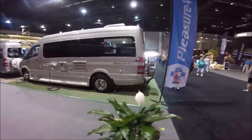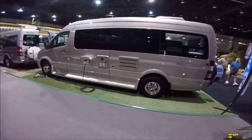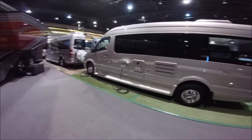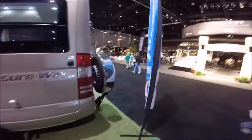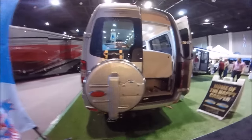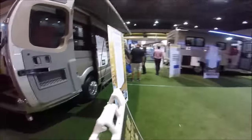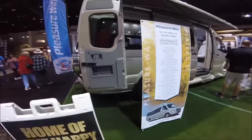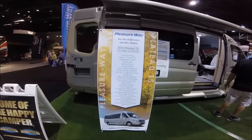Look at that, Pleasure Way — this thing is beautiful. Nice, wow, dang man. Pleasure Way, see the difference — $129,000.